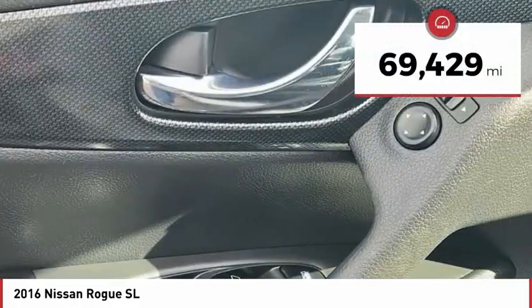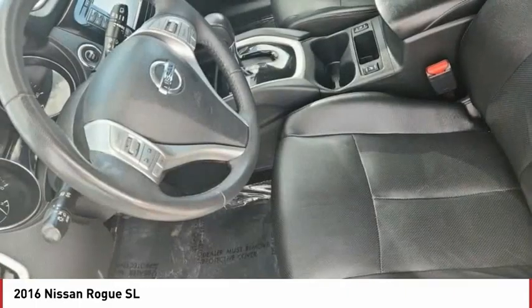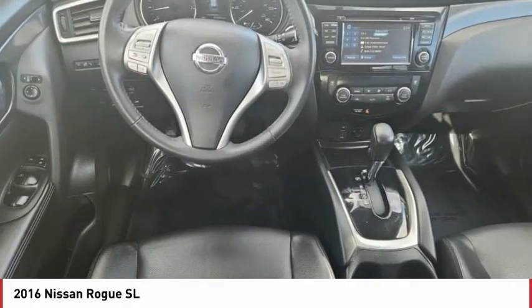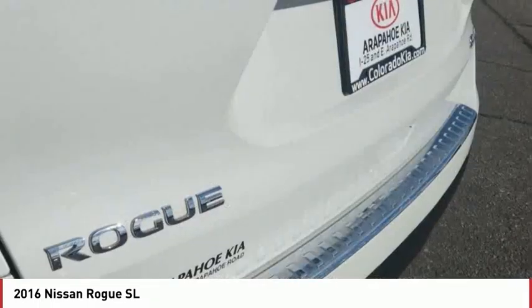This vehicle has less than 70,000 miles. Here are some of this vehicle's great options: tire pressure monitor, all-wheel drive, heated mirrors, aluminum wheels, rear spoiler, power lift gate, brake assist, traction control, stability control, and daytime running lights.